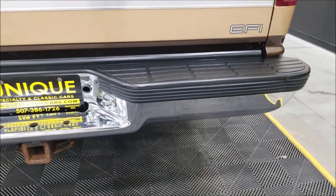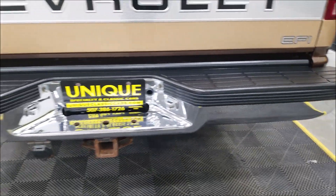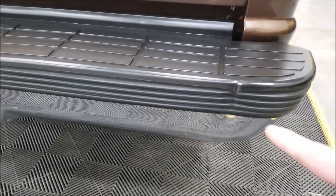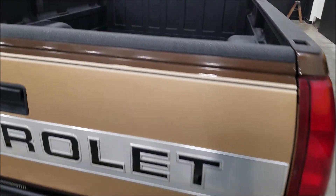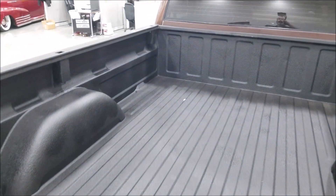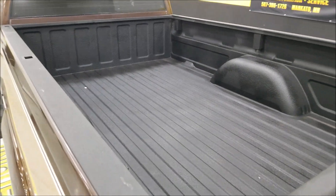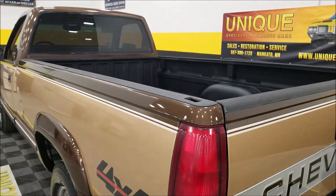You can see the condition of the chrome on the rear bumper. There's one little dinger right there — nothing major, just one small one. It does have a Line-X spray-in bed liner, and the bed is in extremely nice shape on this truck — not all beat up like a lot of them that you see.